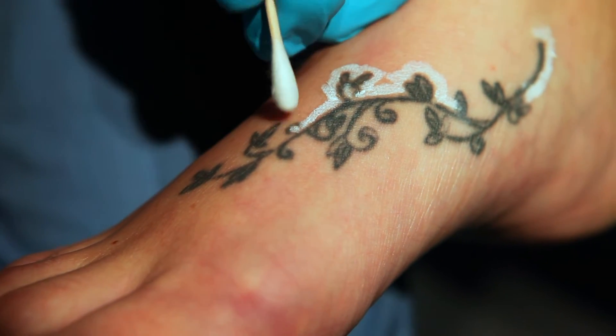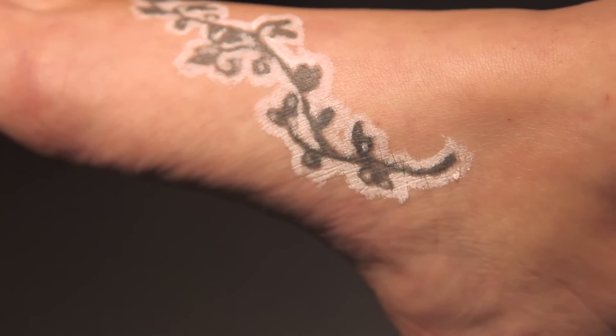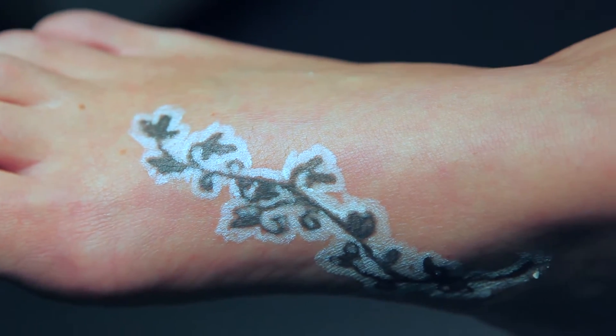A cotton applicator stick can be used for small touch-ups, and the entire tattoo is outlined in white. This professionally placed, primarily black tattoo is now ready for PicoA treatment.